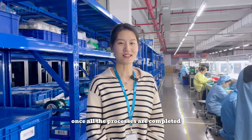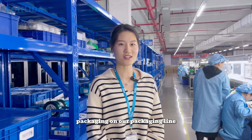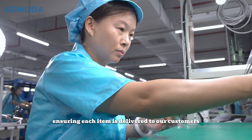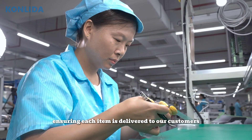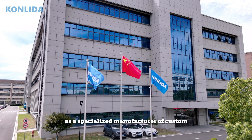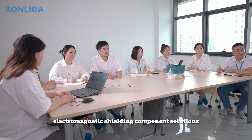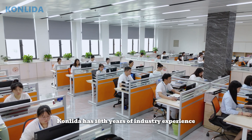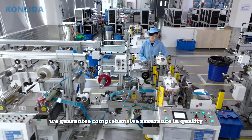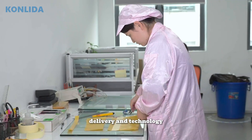Once all the processes are completed, our products go through final inspection and packaging on our packaging line, ensuring each item is delivered to our customers in optimal condition. As a specialized manufacturer of custom electromagnetic shielding component solutions, our company has 18 years of industry experience. We guarantee comprehensive assurance in quality, delivery, and technology.